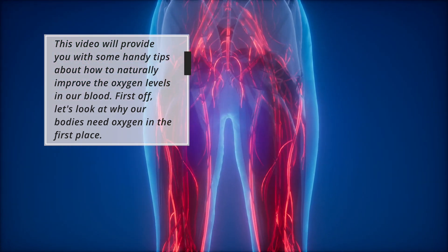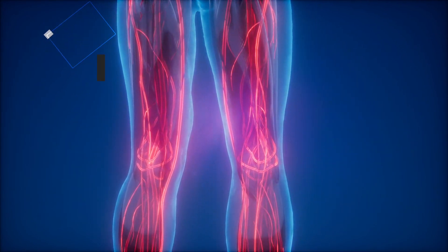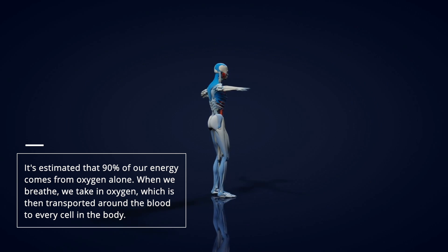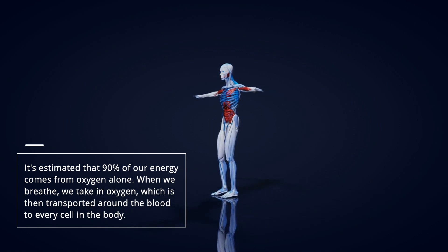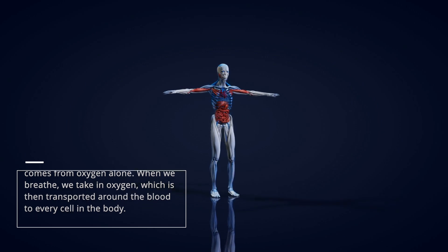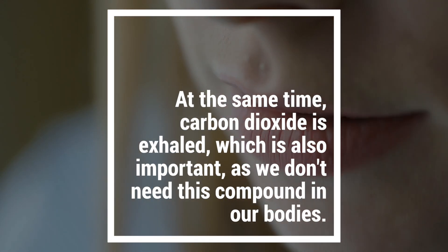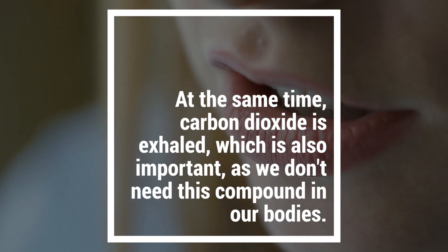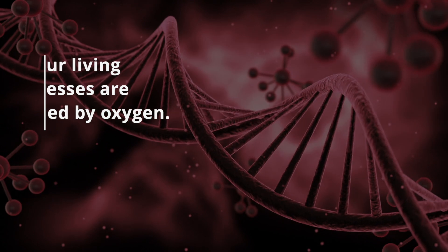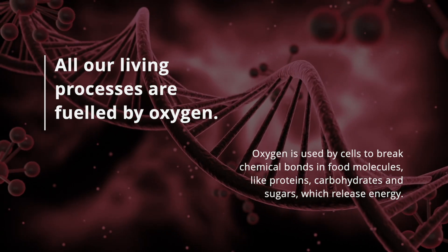First off, let's look at why our bodies need oxygen in the first place. It's estimated that 90% of our energy comes from oxygen alone. When we breathe, we take in oxygen, which is then transported around the blood to every cell in the body. At the same time, carbon dioxide is exhaled, which is also important, as we don't need this compound in our bodies. All our living processes are fueled by oxygen.